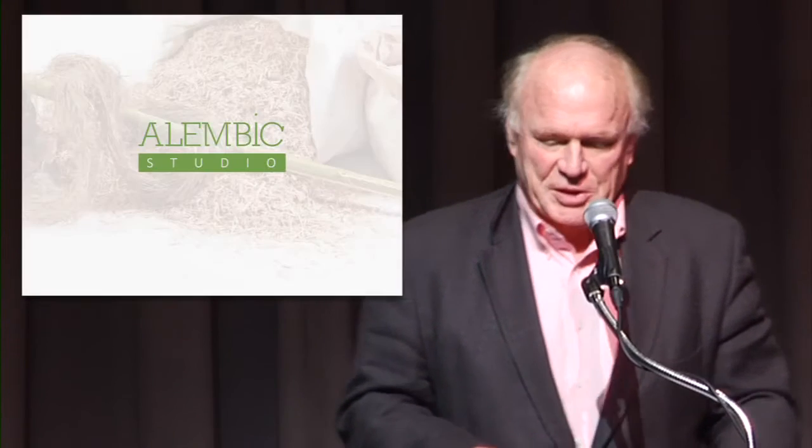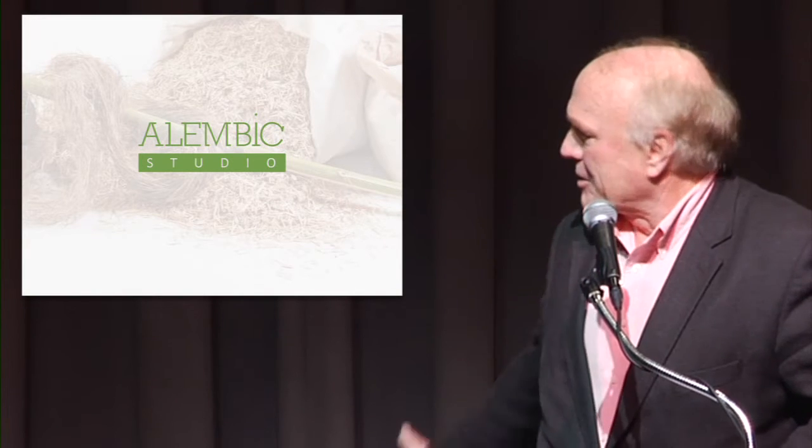Thanks, Eric, and thanks everybody for being here today. I'm really kind of surprised and honored to be on the stage today with all these folks whose shoulders we stand on. I had never imagined eight, nine years ago when I started going down this path that I'd be standing here today.